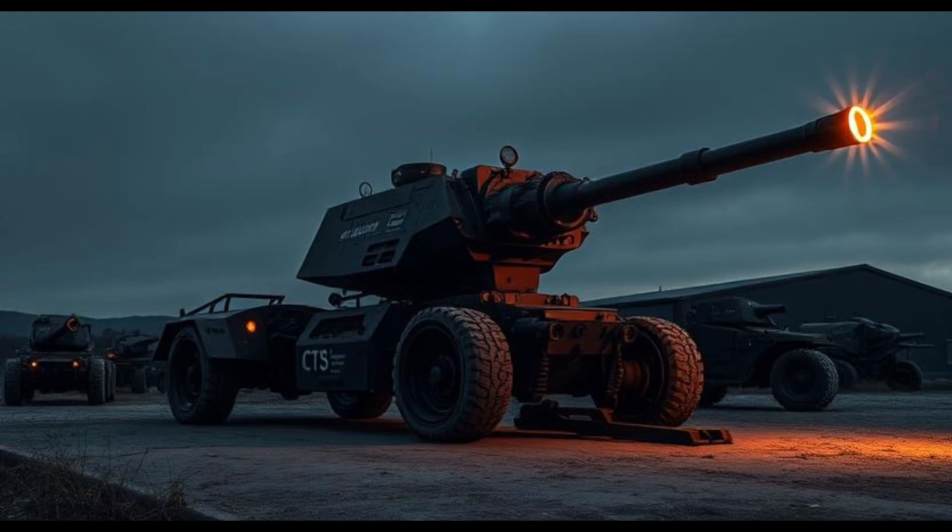Whether used for business operations, passenger transport, or personal adventures, the Hiace continues to deliver exceptional performance and value. Toyota's commitment to innovation and customer satisfaction ensures that the 2025 Hiace will remain a top contender in the market, meeting the evolving needs of users around the world.